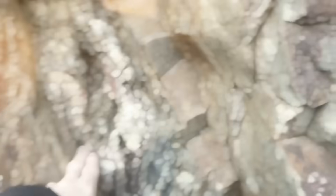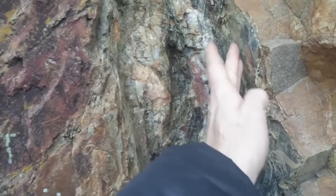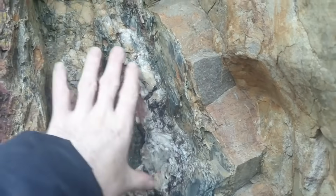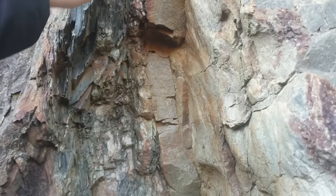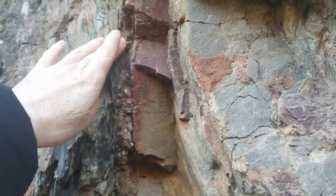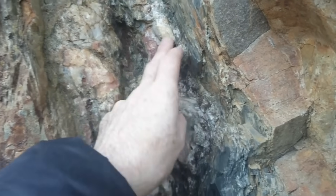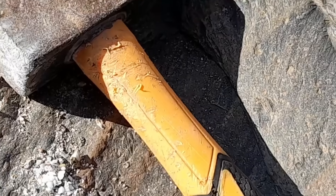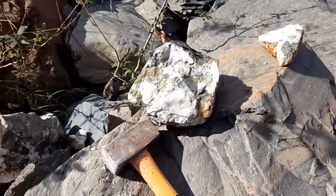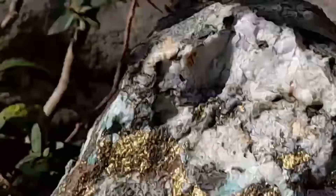The first and most legendary gold-bearing rock is quartz — white, glassy, sometimes honey-colored, and often fractured — and it has been the partner of gold for eons. Gold loves quartz because both were carried by the same hydrothermal fluids. Prospectors know that if you see milky quartz veins cutting across darker rocks, especially in rugged mountains, you could be standing inches from hidden gold. Sometimes the gold is locked inside the quartz itself, visible as tiny specks or streaks.